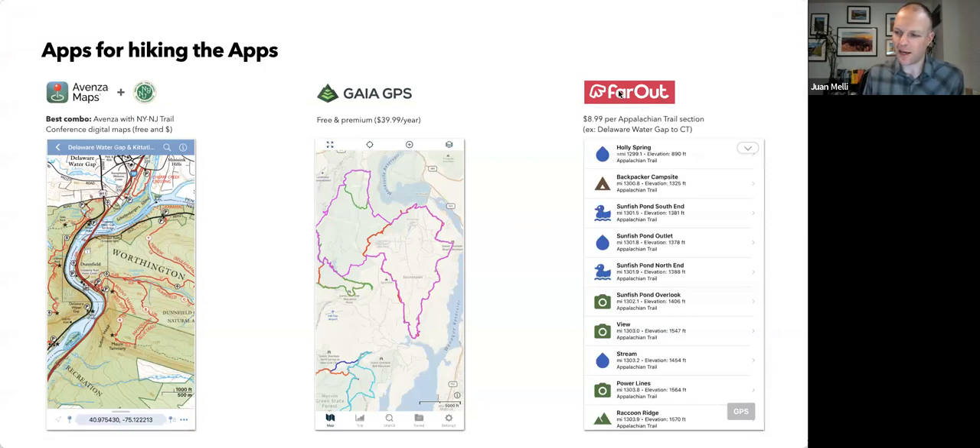I'll also point out an app called Far Out — formerly known as Guthook — which is really for long-distance trails. If you're hiking or backpacking parts of the Appalachian Trail, it's a really useful app. It lists tent sites, water sources, and viewpoints, and uses your GPS to tell you things like 'the next tent site is half a mile away.' It's specific to the Appalachian Trail and other long-distance trails like the Pacific Crest Trail.